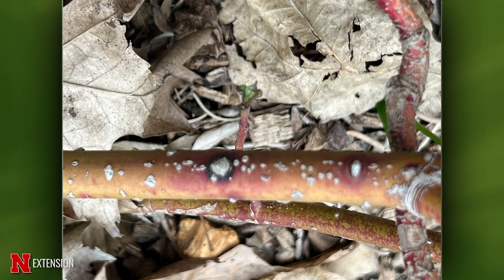A viewer has red twig dogwood — a whole hedge — with what appears to be canker. This is 100% canker. Right now is a great time to prune out any canes that are showing it. Dogwood is one of those we can prune fairly heavy and it's still going to be fine.